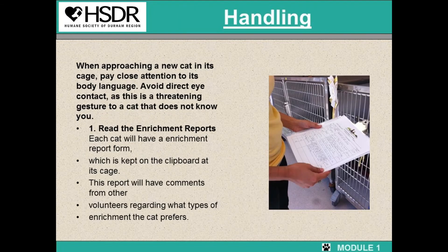Now we will go over handling the cats. When approaching a new cat in its cage, pay close attention to its body language. Also avoid direct eye contact, as this is a threatening gesture to a cat that doesn't know you. The first thing you'll do is read the enrichment reports, which are located on the cat's clipboard. On these reports, previous volunteers will write notes about what that certain cat likes and doesn't like. For example, if Lily really enjoyed the wand toy today, you can go look for that wand toy to start the interactions with.